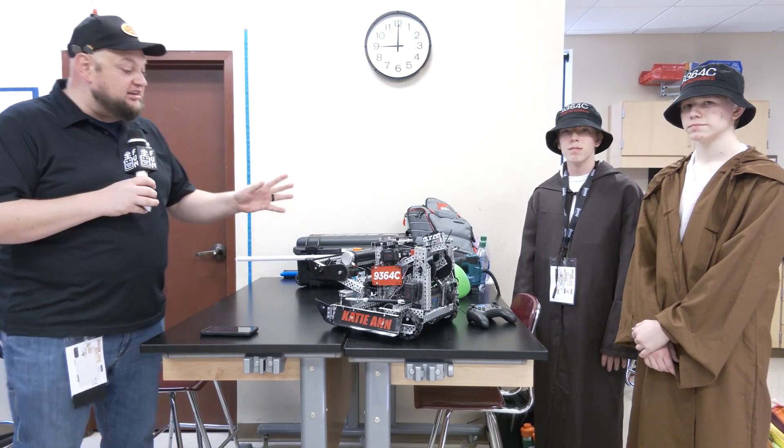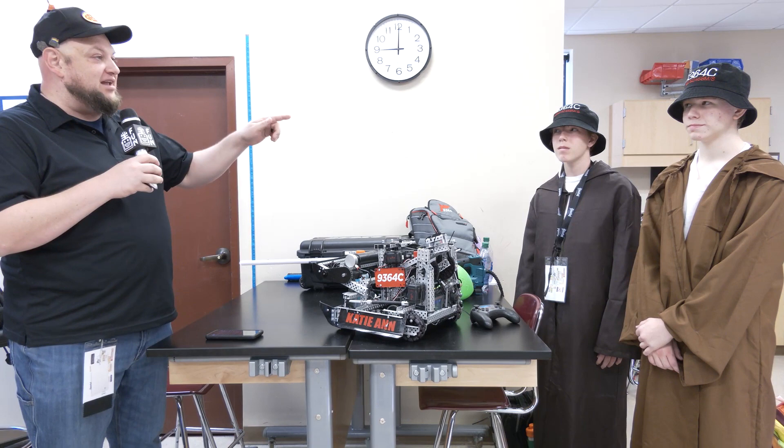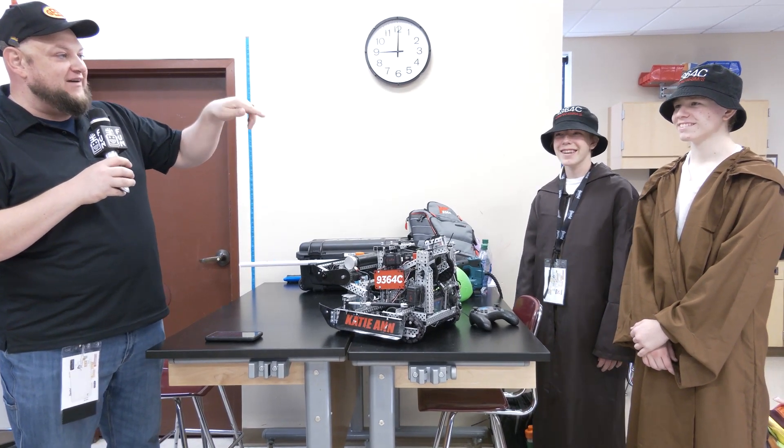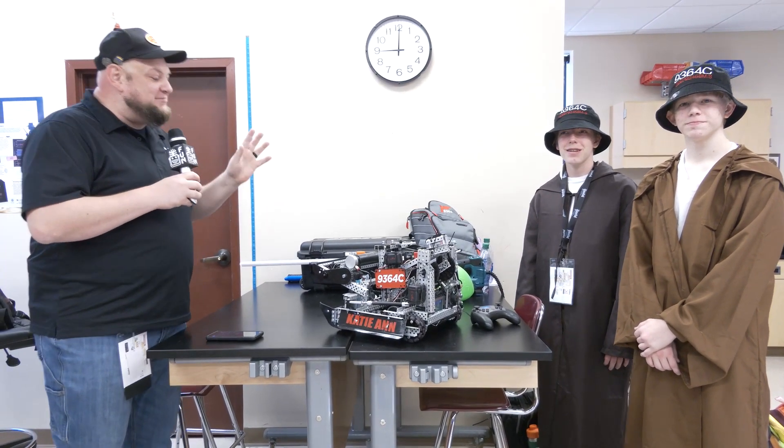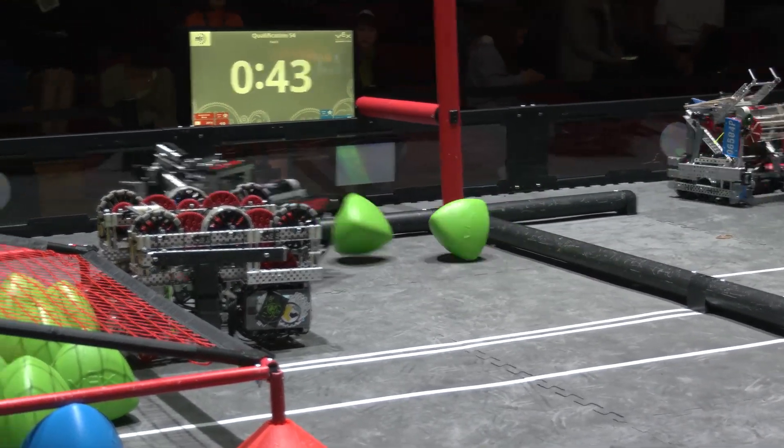Hey everybody, it's Tyler here at Haunted, checking in on team number 9364C, Speed of Light — or 299,792,458 meters per second. Speed of light, by the way, with two event wins already as they're coming into Haunted, so looking absolutely phenomenal.